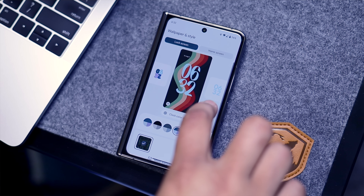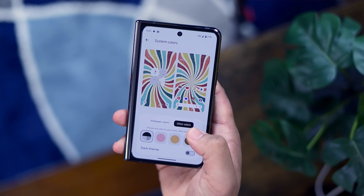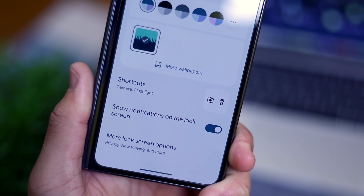Here you can change between seven brand new, relatively well-designed clock faces. I really wish there was third-party developer support because that would make this huge, but for now it's a great start nonetheless. Along with the clock faces, you can alter the colors and size, and there's a new section for shortcuts that you can edit as well.